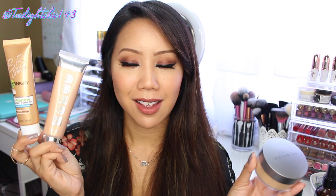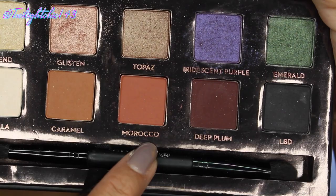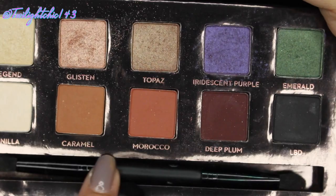As for an eyeshadow palette, it would have to go to the Anastasia Beverly Hills Amreezy palette. There are two colors in here which I have been absolutely loving — this one called Caramel, and then this one right here, kind of like a burnt color called Morocco. These two I think are beautiful transition colors and beautiful crease colors — they just blend so beautifully. Let me just do a live swatch right there. I absolutely love it — there's Morocco and Caramel.